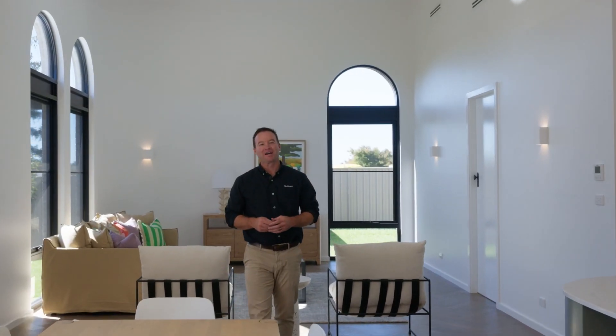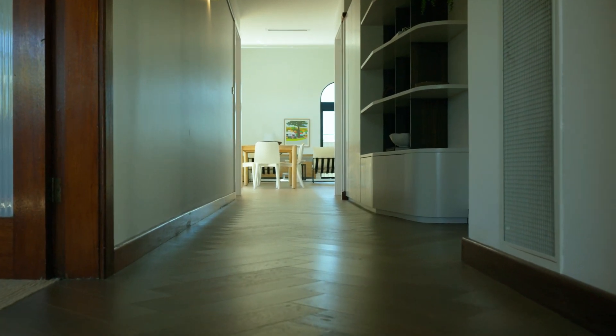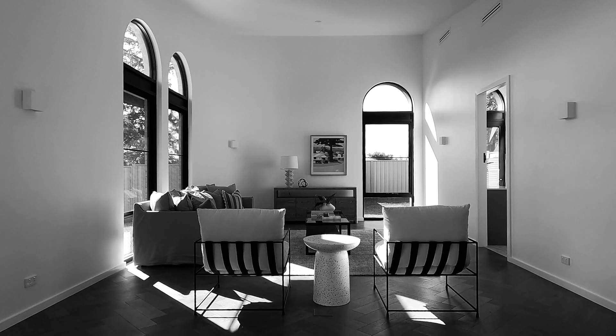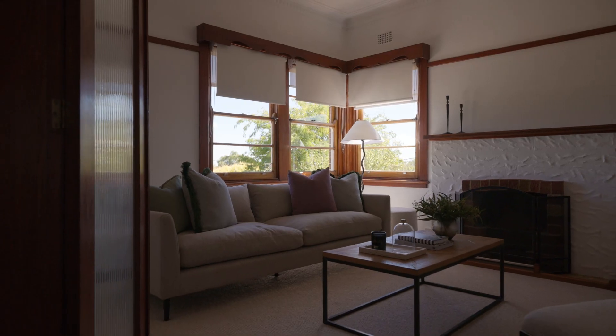I just love when a builder and architect get together and create something unique and beautiful. 156 Hill Street was built in 1950 and this is a great example of art deco reimagined in the modern age.